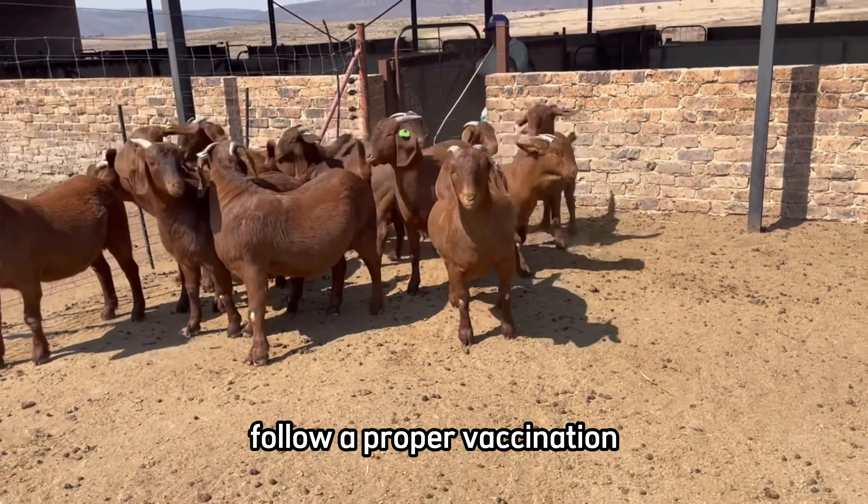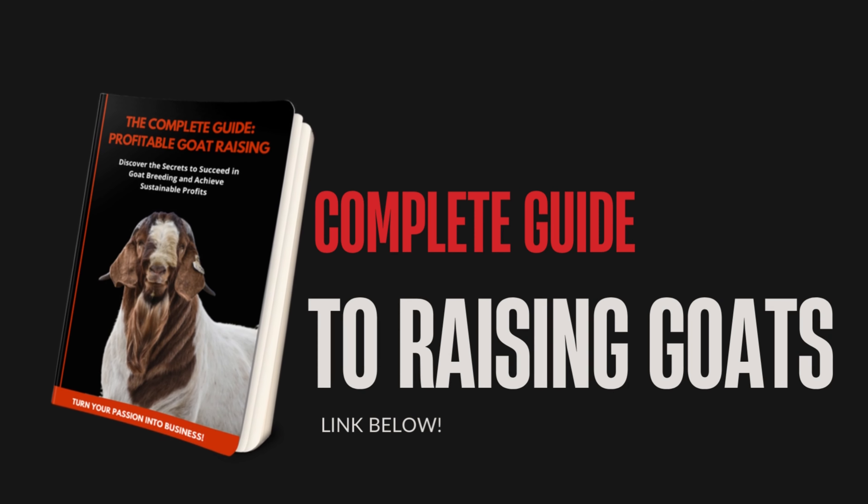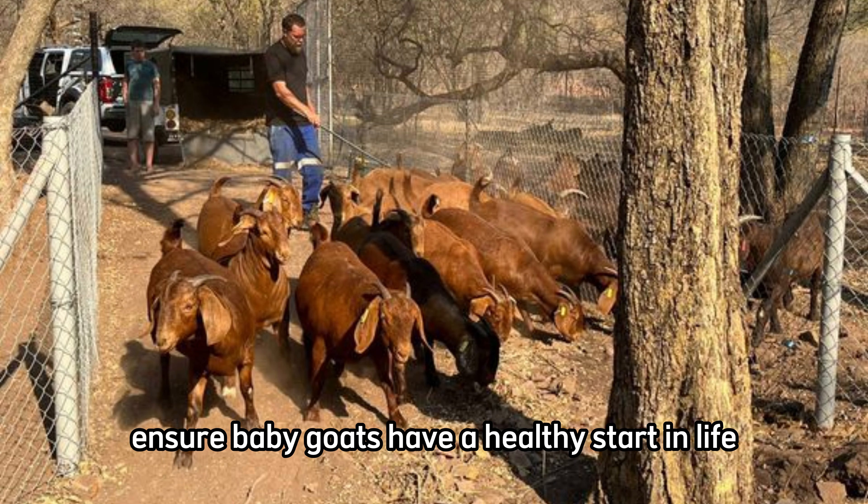If you plan to expand your herd, it is important to understand the reproductive cycle of Kalahari Reds goats. Carefully plan mating to ensure baby goats have a healthy start in life.